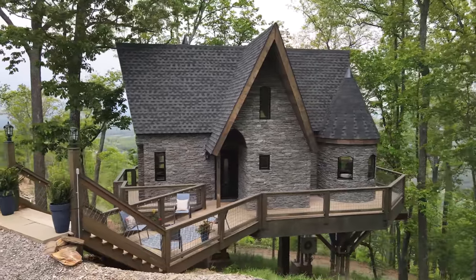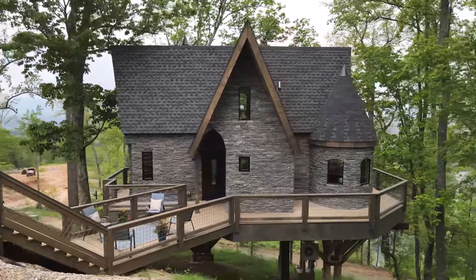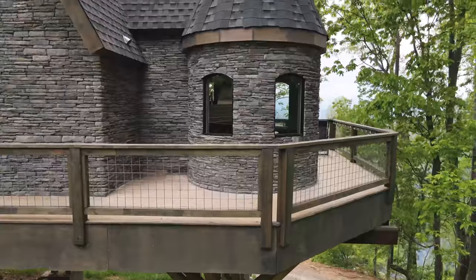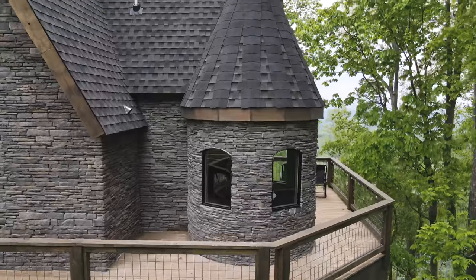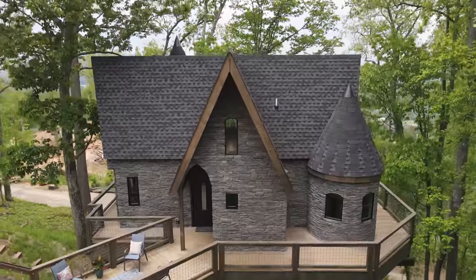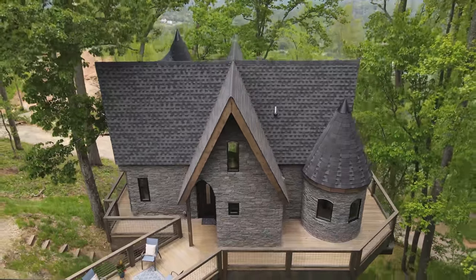Welcome to this Harry Potter inspired treehouse located here in North Carolina. It is called Wizards Hollow by its owners, and I loved all the beautiful stonework and the castle turrets. It felt like it was straight out of the Harry Potter series — like a mini Hogwarts.